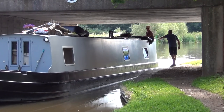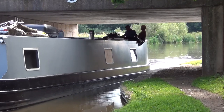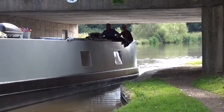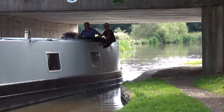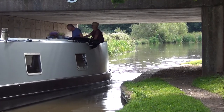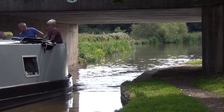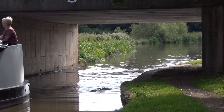Once you see a boat you like, don't assume the asking price is the real price — make an offer. It may well be that the dream boat you thought you couldn't afford is now within your reach, especially if you're a cash buyer. Brokers across the country will admit privately that any seller who overestimates the value of their craft and refuses to accept offers is likely to see their vessel on the broker's books for a very long time.